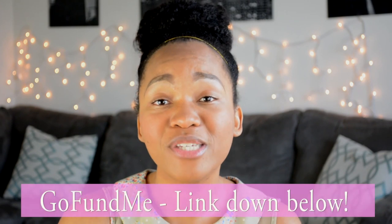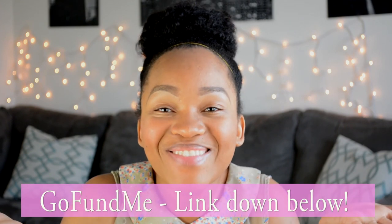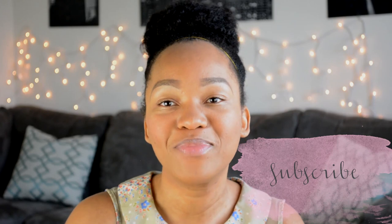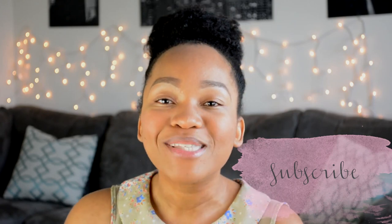Thank you guys so much for supporting me, I really appreciate it. If you haven't already, go check out my GoFundMe page to help keep me in PA school — I'll leave that in the description box below. If you like this video, go ahead and like it. If you really like what you see, go ahead and subscribe. Join this journey with me. I will see you guys next week. Talk to you later. Bye!